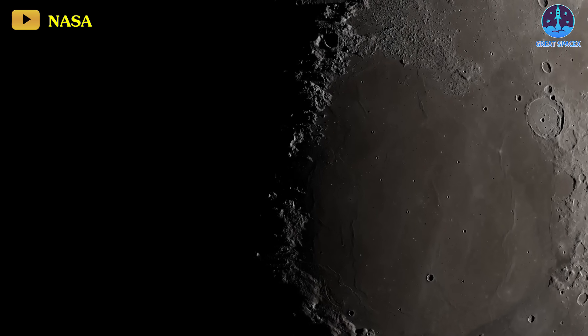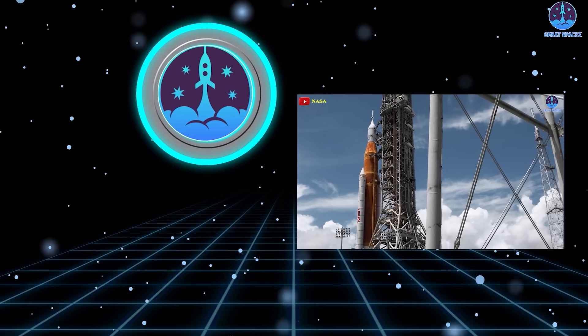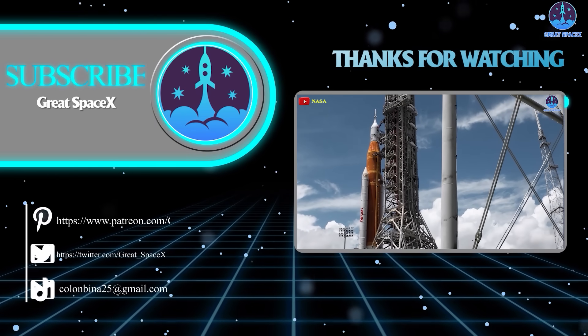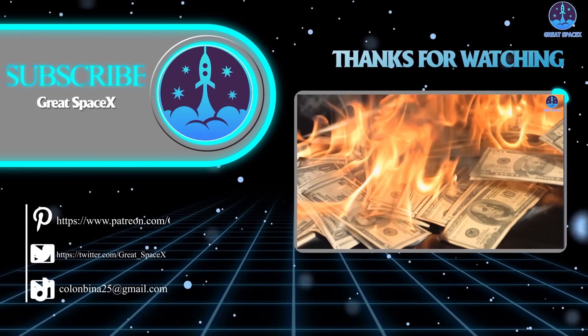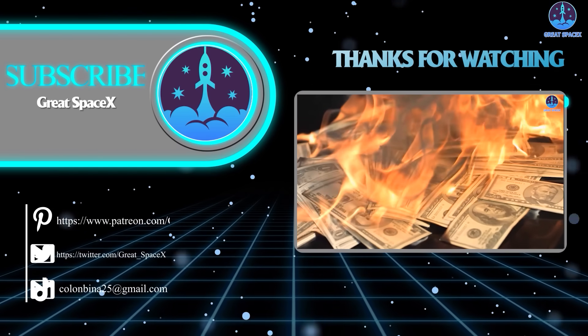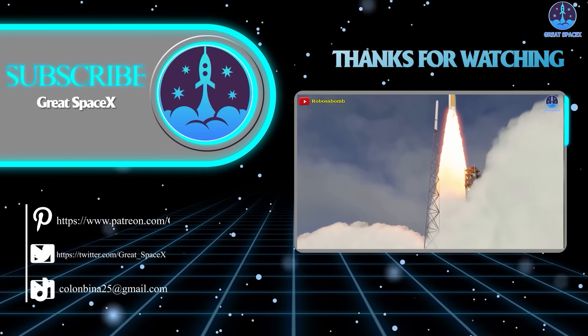Stay tuned as the coming days promise groundbreaking events in space exploration. That's all folks, thank you so much for tuning in. If you want to support our channel further, you can hop over to our Patreon through the link in the description below — sign up and become a patron today to gain access to exclusive content. In any case, we still appreciate your generosity and your passion for space exploration. As always, this is Kevin from GreatSpaceX, and until next time, keep looking up and Happy Holidays!